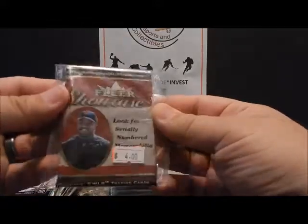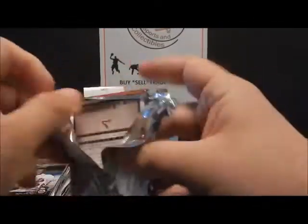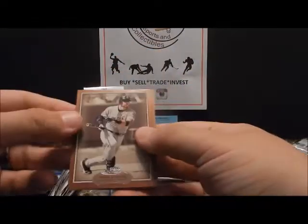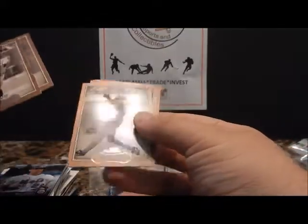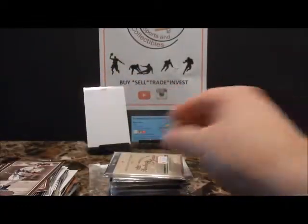Next, Fleer Showcase. Fleer and Upper Deck obviously have the most different products, Topps as well, just with the different designs. Ryan Klesko, Roy Halladay, Troy Glaus, Bernie Williams, and there's the Albert Pujols. Not too bad.